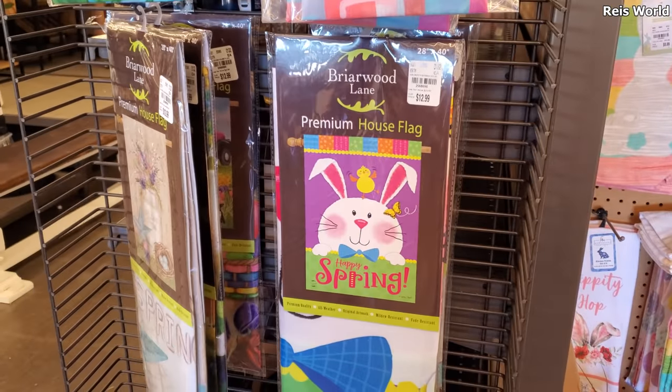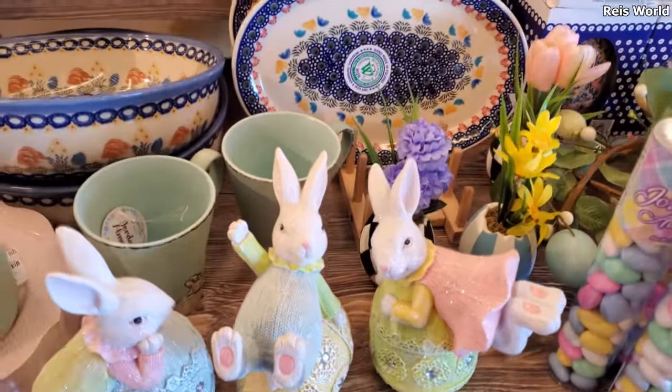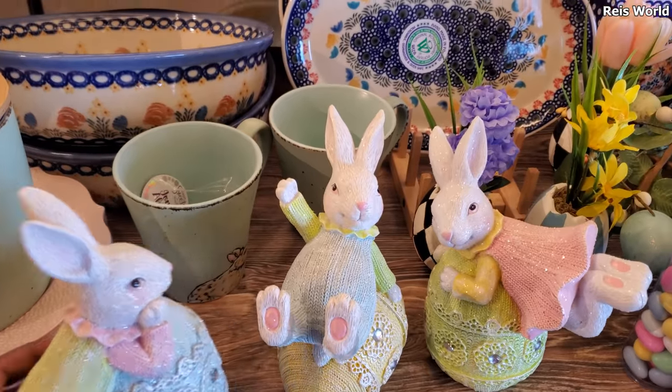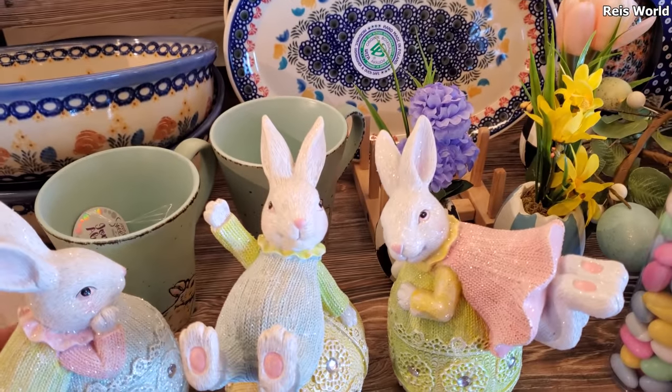Then more garden flags — some of these are $13. Oh, that's the house one. Okay, they're really really cute down here too — look at this guy. I like how they're like in little sweaters and outfits. I like these, they're $13 — aren't they really cute?